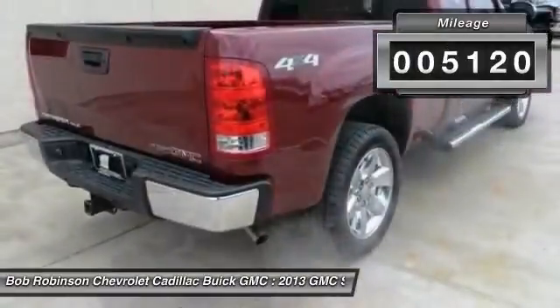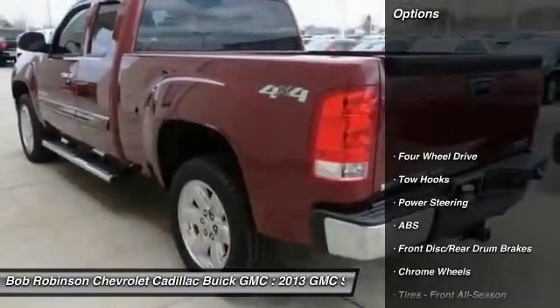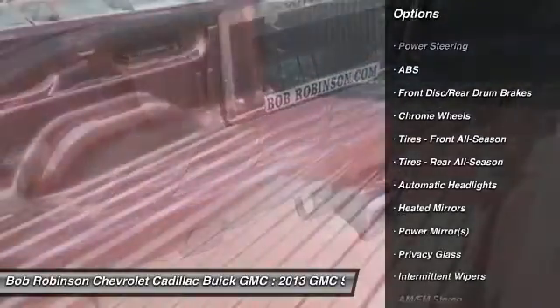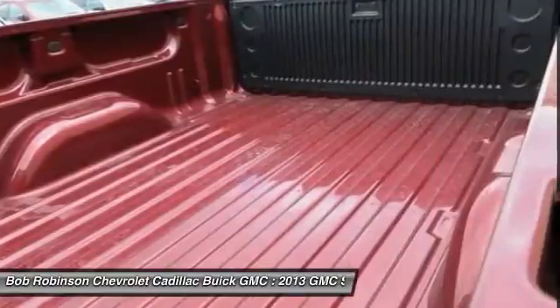Ebony with premium cloth seat trim, dual-zone automatic climate control, easy-lit tailgate, locking tailgate, SLE preferred package, and steering wheel mounted audio controls.